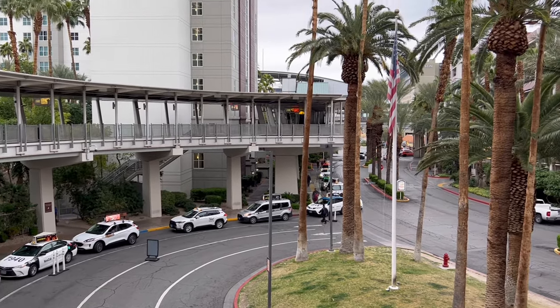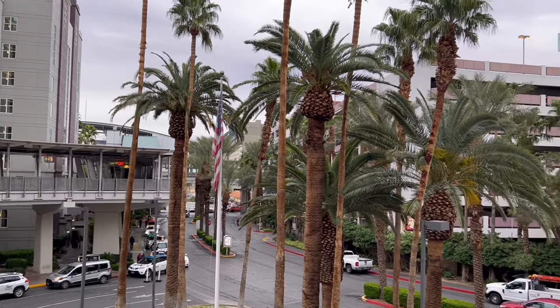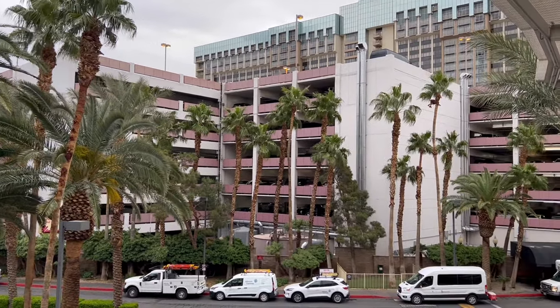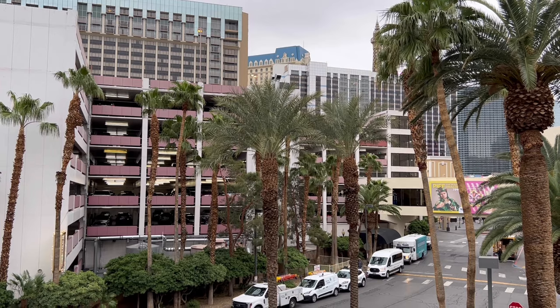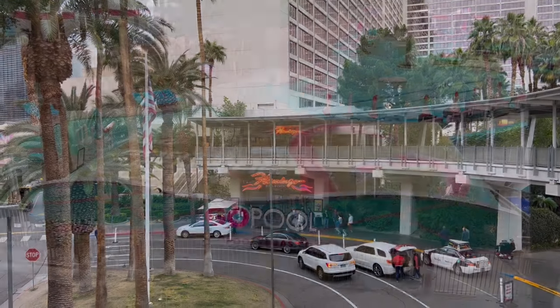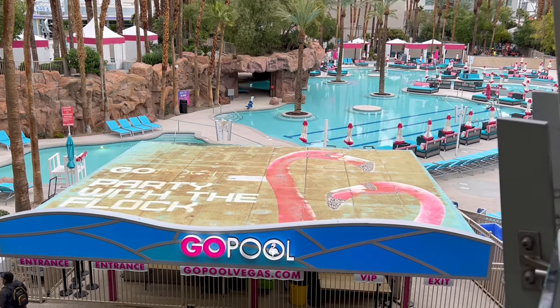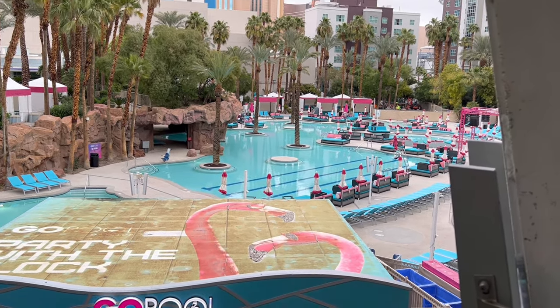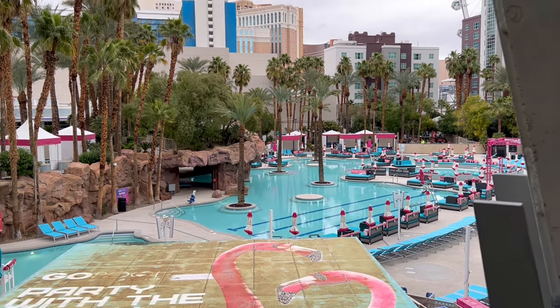The monorail runs all the way down the east side of the strip. From the walkway to the monorail, looking down, this is where you'd be entering if you want to use the parking garage. If you're getting dropped off by a taxi, Uber, or Lyft, this would be the entrance. On the other side of the same walkway you could also find the Go Pool — we'll be seeing more of that later in the video.